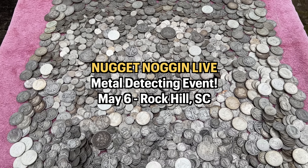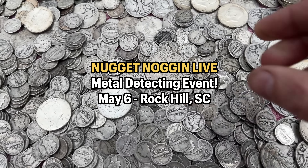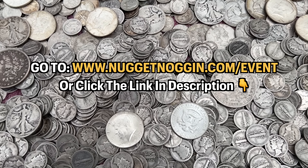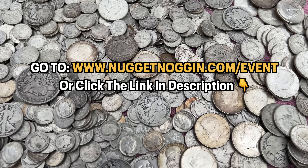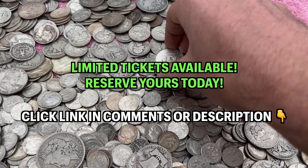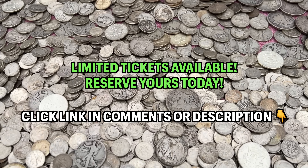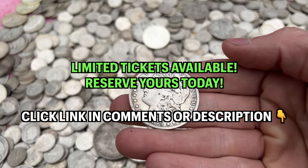I just got a pretty good signal down here, put my shovel in the ground, pried it back and I can see it right there — that is a coin, it's frozen in the dirt. Would you look at that? Maybe it's a flat button — no, I think it's a coin. No shank on the back. That's crazy. Let's clean it up and see if we can get any detail off of it. Didn't have to dig hard for that one.